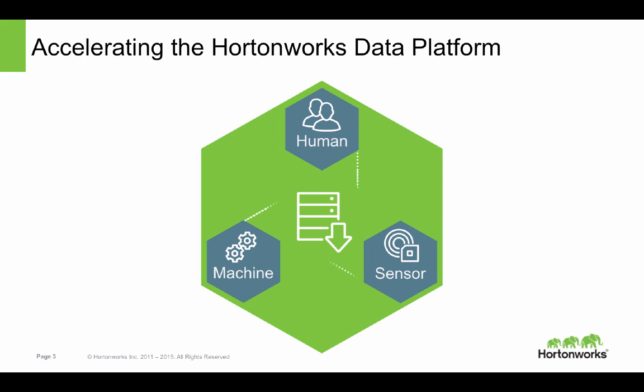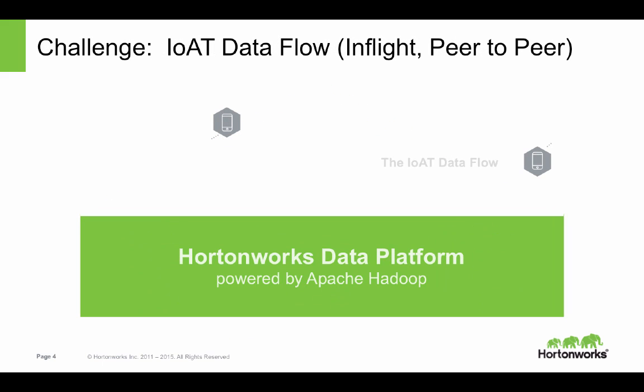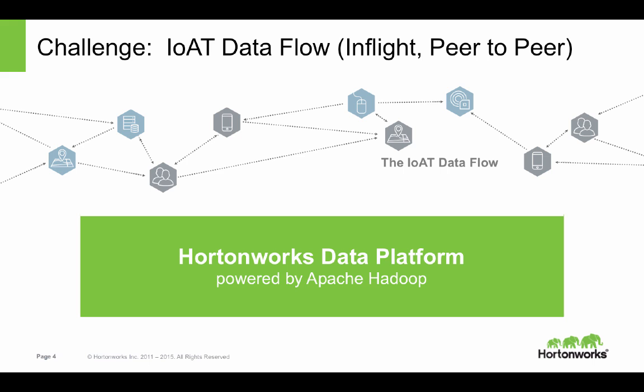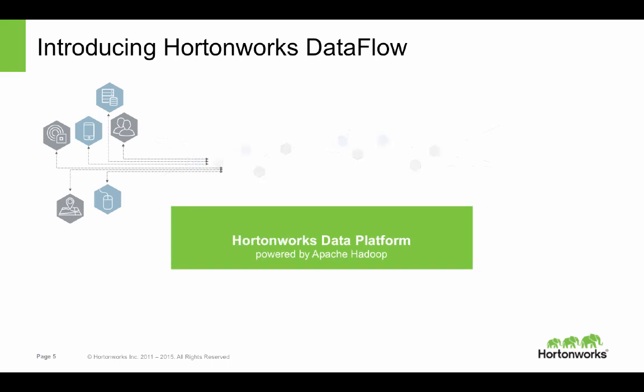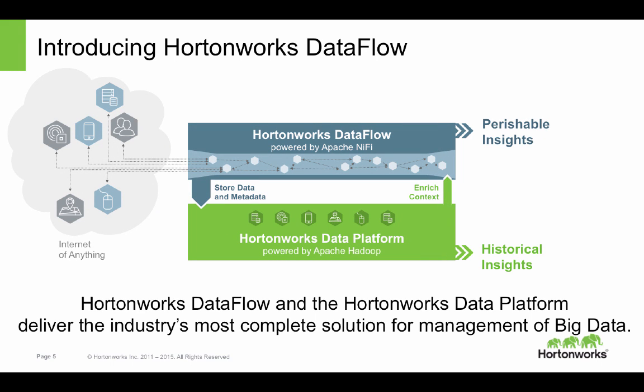There is no organization in the world better positioned to support this rapid growth of machine, sensor, and human interaction. Here at Hortonworks, we're accelerating the Hortonworks Data Platform to be able to incorporate IoT data flows in-flight, peer-to-peer, leveraging the Hortonworks Data Platform powered by Apache Hadoop. And at this time, I'm incredibly excited to introduce to you Hortonworks Data Flow, which delivers to you the industry's most complete solution for big data management.